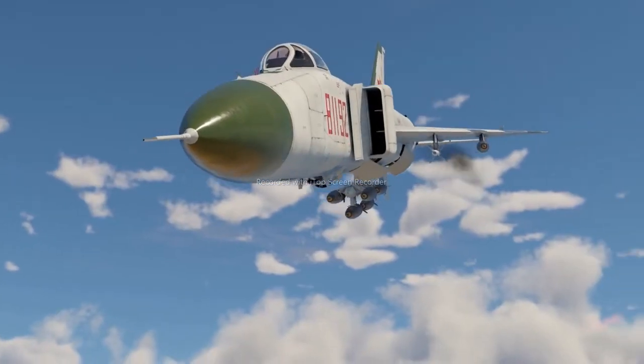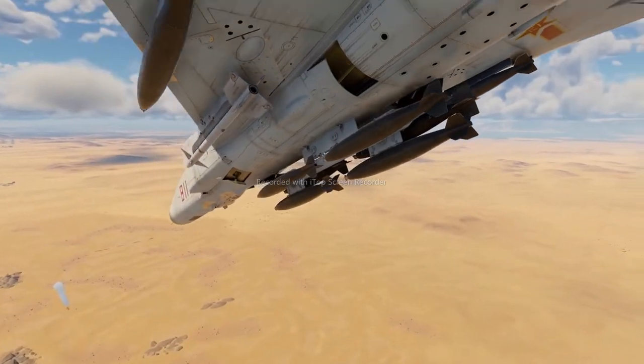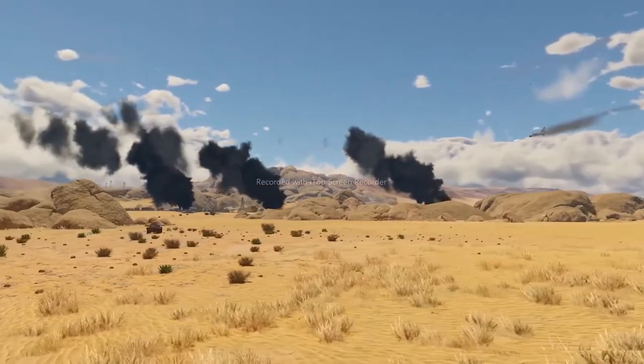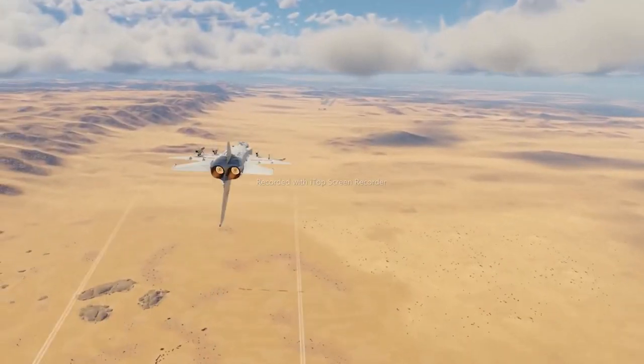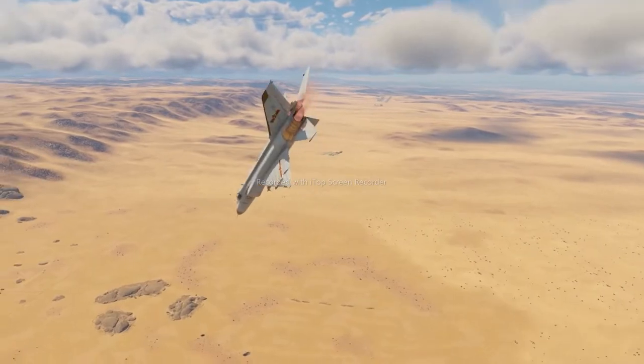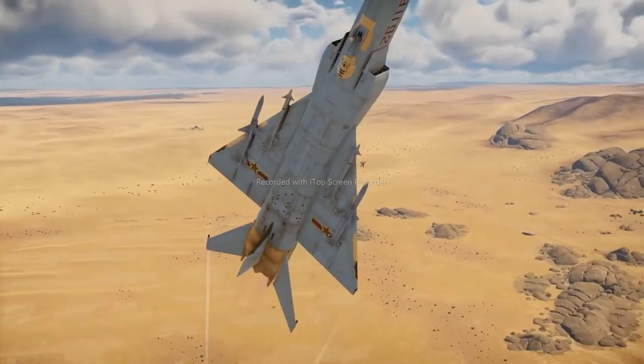Close air support isn't the strongest role for this Chinese fighter. You can destroy tanks with its rockets and 500-pound bombs, but it's a tricky task without a ballistic computer. What the J-8 does great is clearing the skies of enemy aircraft, providing a major contribution towards victory and ensuring the safety of Allied vehicles.